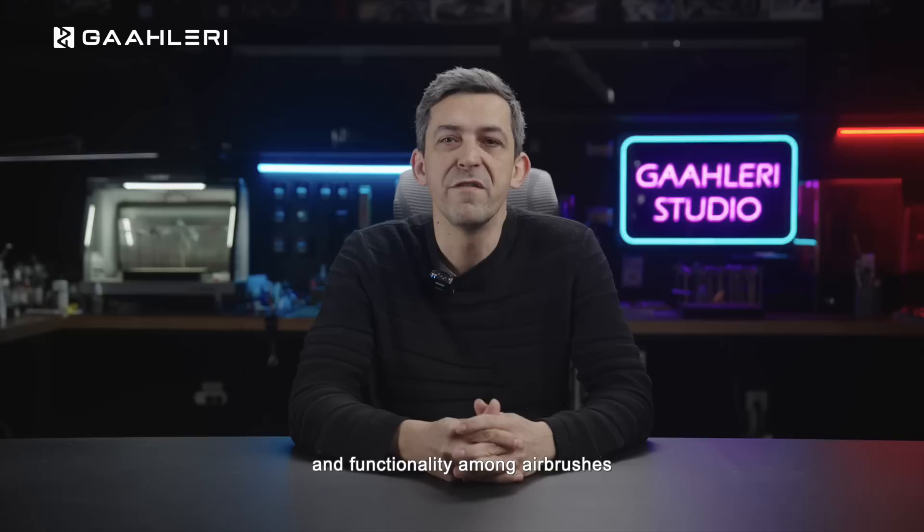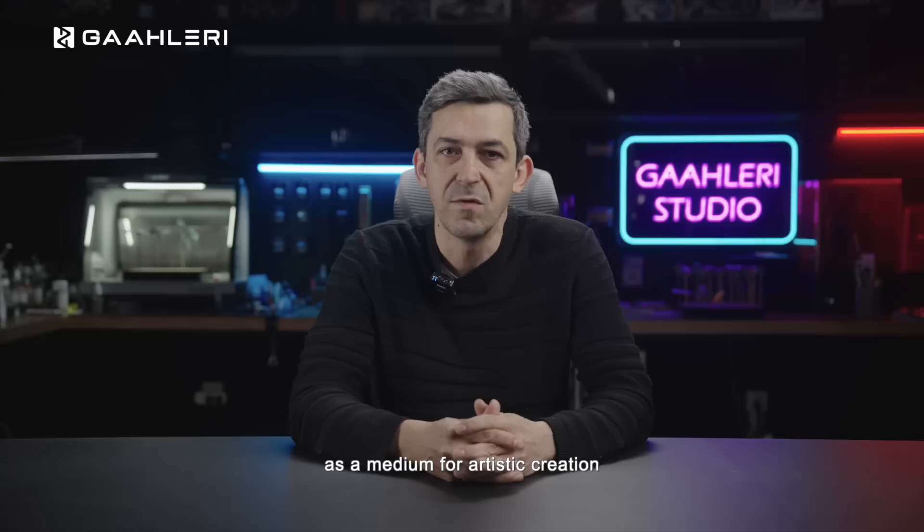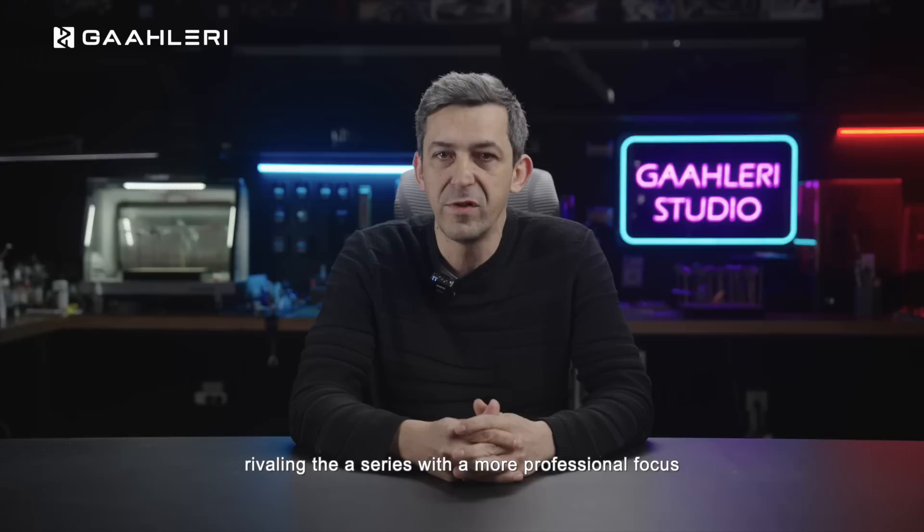Despite similarities in design and functionality among airbrushes from various brands, including our own previous products, Gallery firmly believes that an airbrush should not only be viewed as a mechanical tool, but also as a medium for artistic creation. Hence, we proudly introduce our all-new airbrush series, breaking through not only in exquisite craftsmanship and artistic appearance, but also surpassing the advanced series in spraying performance, rivaling the ACE series with a more professional focus. The new series offers options with 0.3 mm and 0.2 mm nozzles.